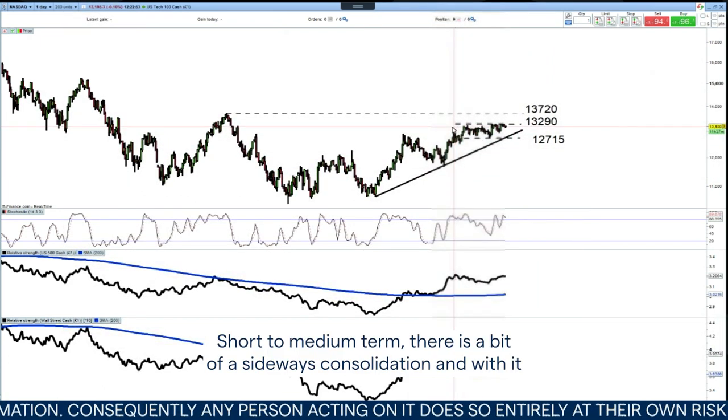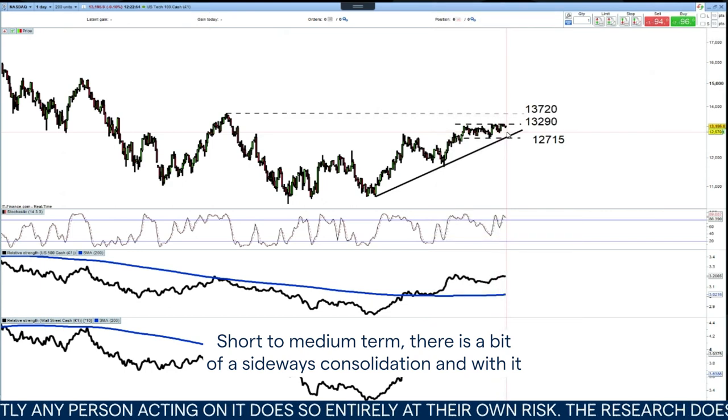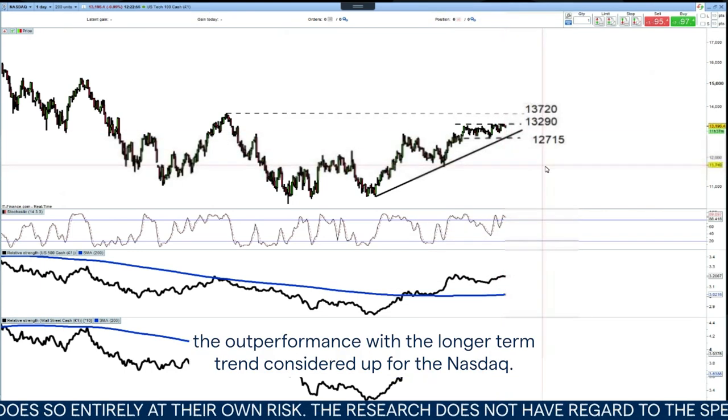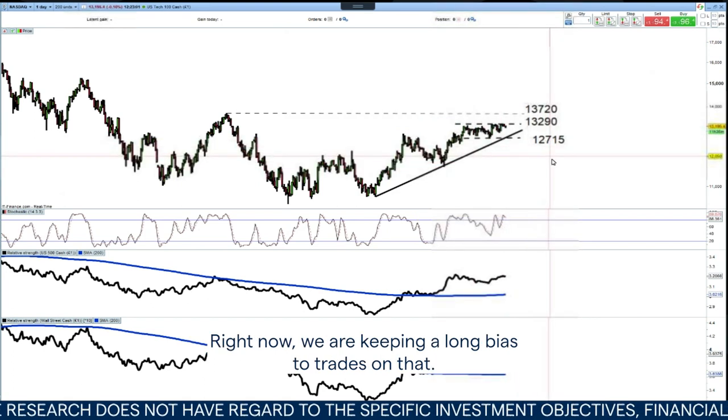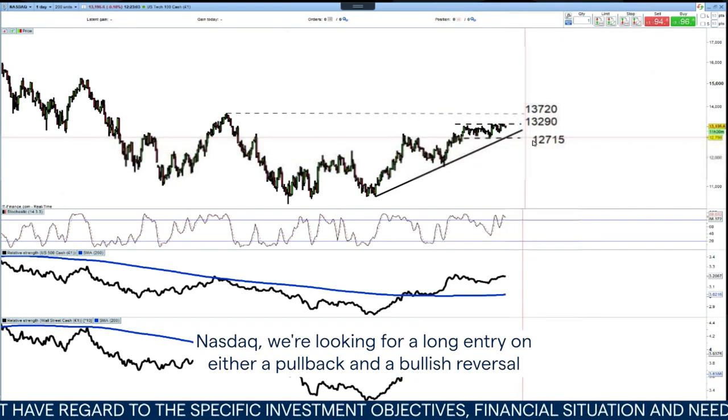In the short to medium term, there is a bit of a sideways consolidation. With that, with the outperformance and the longer-term trend considered up for the NASDAQ right now, we are keeping a long bias to trades on the NASDAQ.